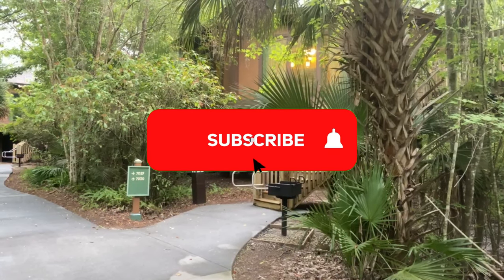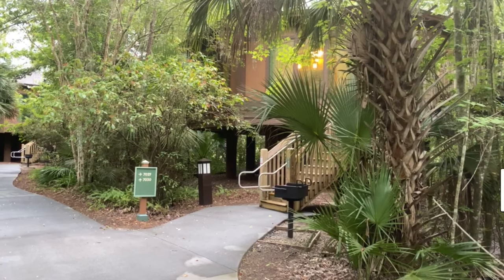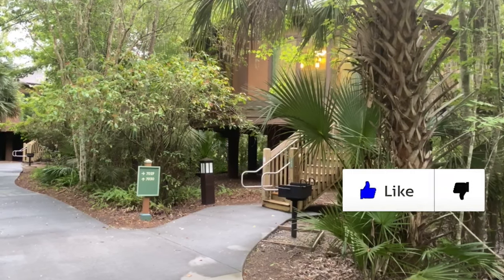Hey Goofkateers! This is a tour of the Treehouse Villas at Disney's Saratoga Springs Resort & Spa.